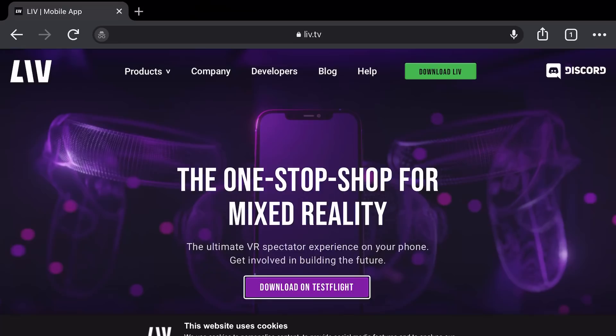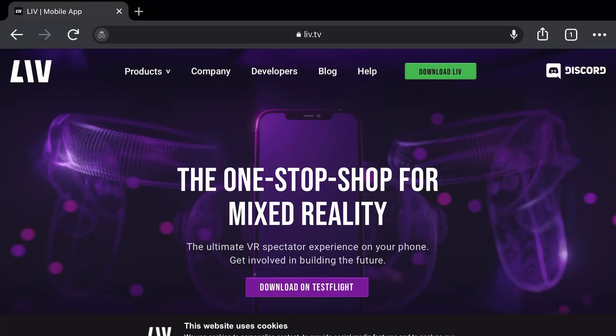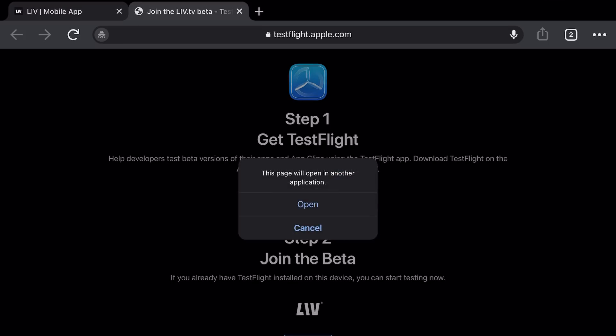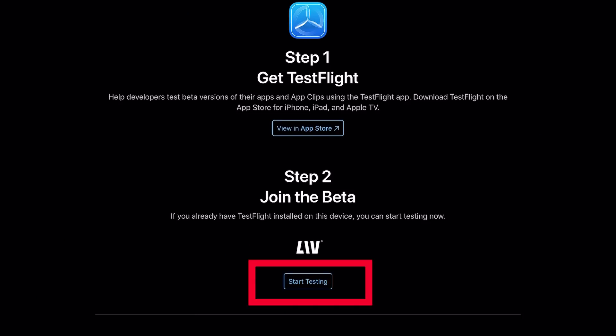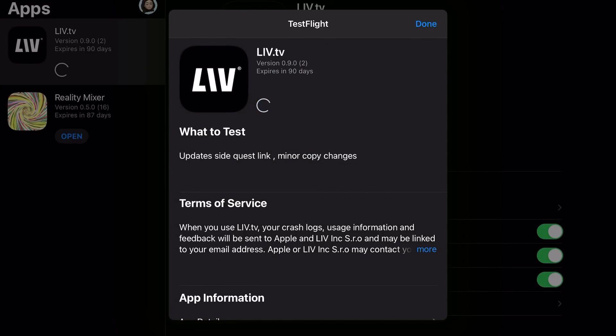This should work with both Quest 1 and Quest 2. Time for Step 1: Installing Required Apps. Open your browser on your iOS device and navigate to liv.tv/mobile. You will see this page. Click on Download on TestFlight. You need to download TestFlight first — an app that allows you to test beta versions of apps, because the Liv Mobile app is on there. Click on View in App Store, open it, and install it like you usually do. Then go back to the browser, click on Start Testing at Step 2, then click Accept, then Install.